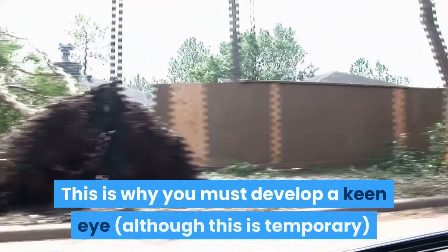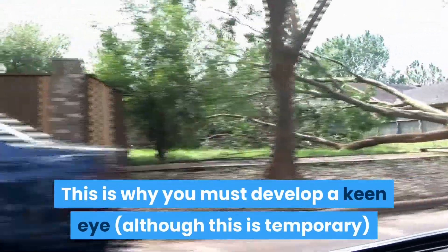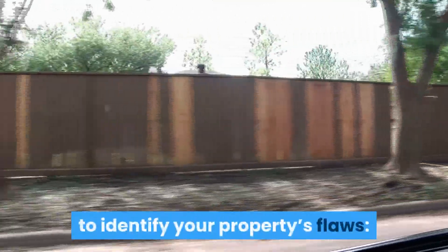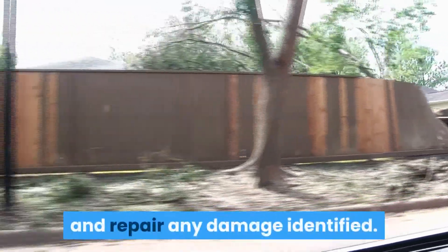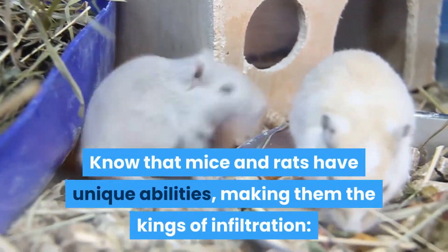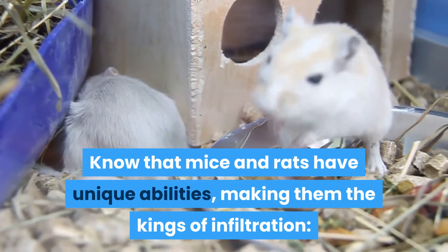This is why you must develop a keen eye to identify your property's flaws: fill all the holes, seal all the gaps, and repair any damage identified. Know that mice and rats have unique abilities, making them the kings of infiltration.